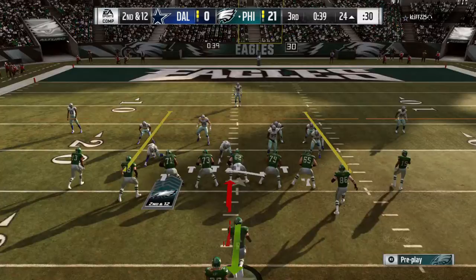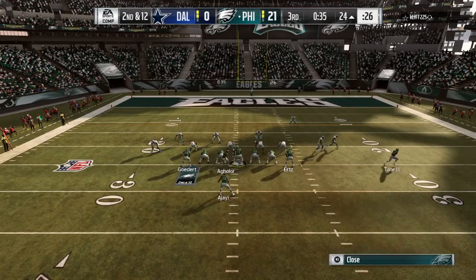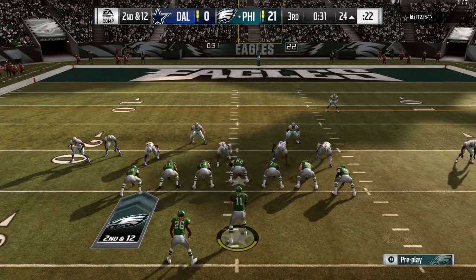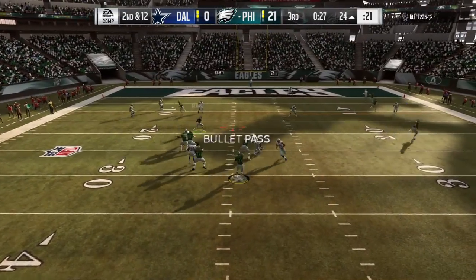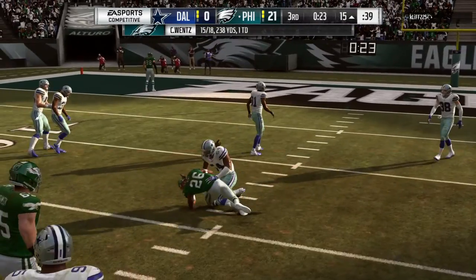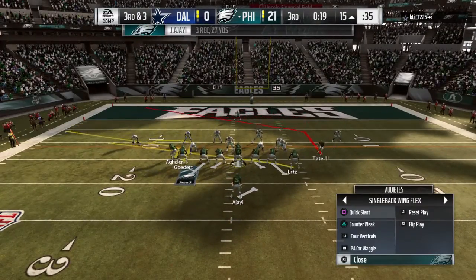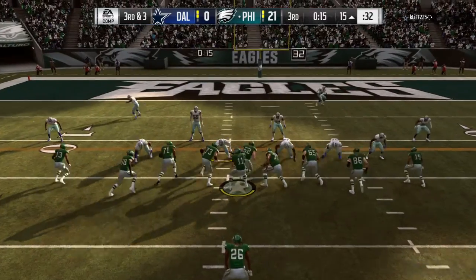A rare misstep on that last play because the drive has been strong, but now it's second and 12. Wentz to throw on second down — he'll dump it underneath to his running back. Complete. And on this one, he'll get to the 15-yard line. It's a gain of nine yards, and that'll lead here to a third down.